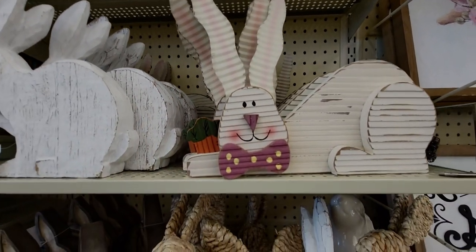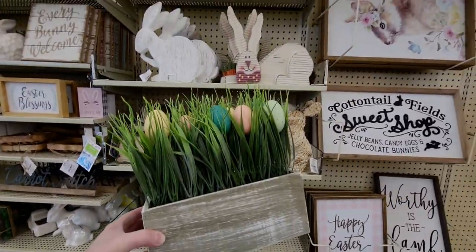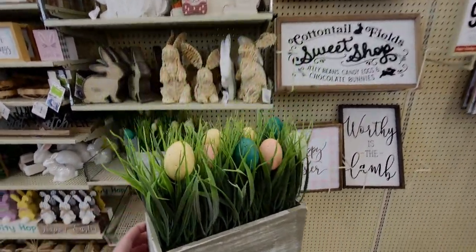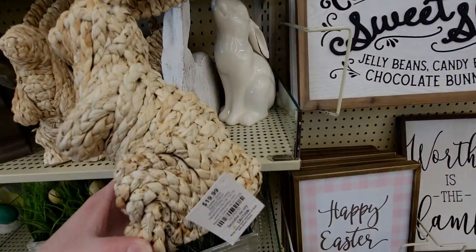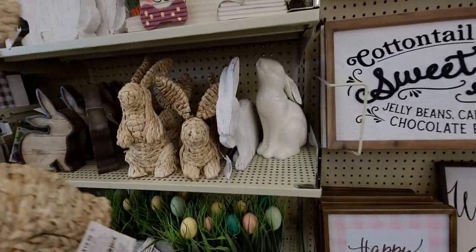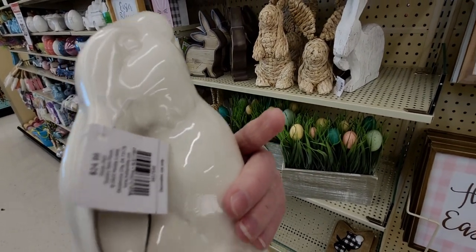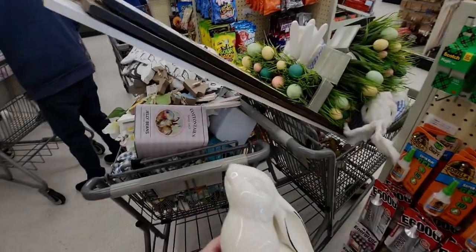These gorgeous egg planters are $2.19. These little wicker Easter bunnies are $1.99 — absolutely darling. This ceramic bunny with his little ears is $2.49 — he's so cute. This is becoming my collection!